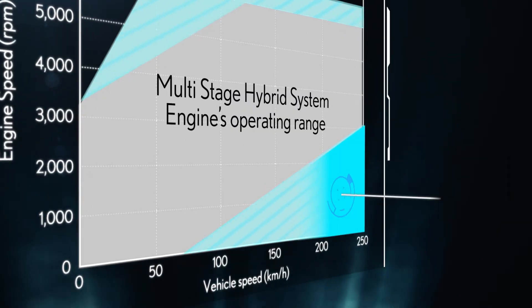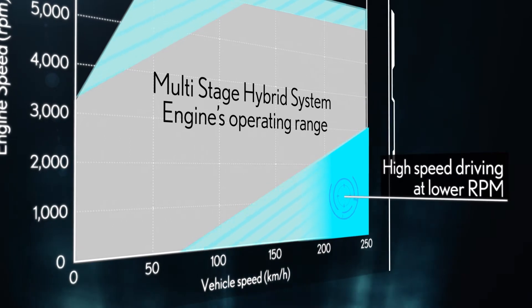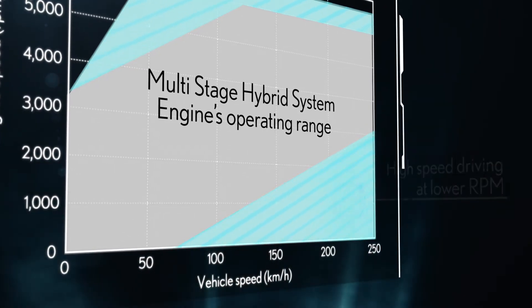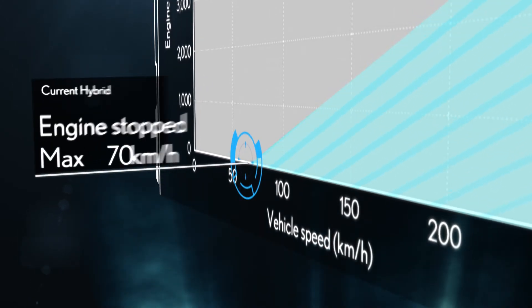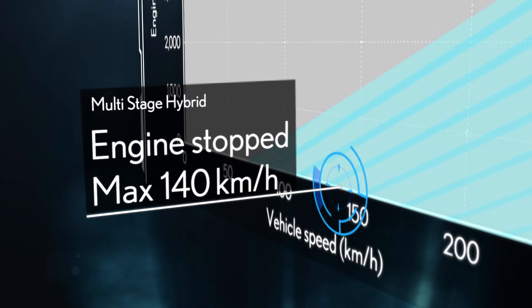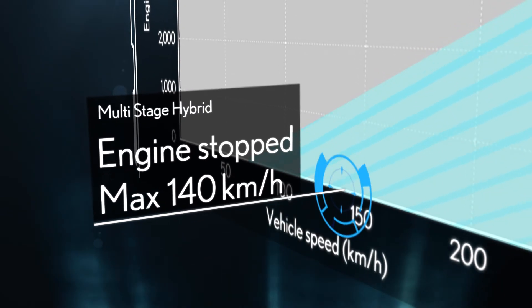Enabling high-speed driving at lower engine RPM also enhances the quietness. The maximum speed at which the vehicle can drive with the engine stopped has been increased to 140 km/h.